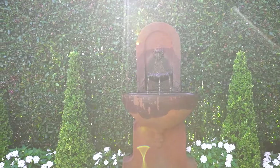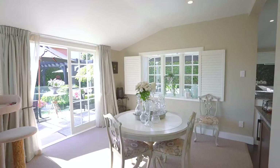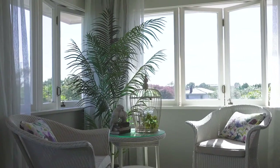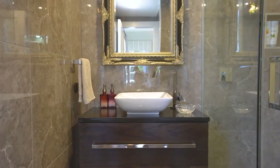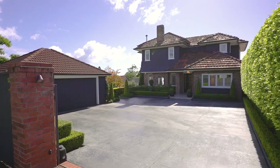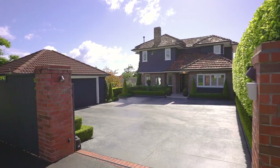All very in keeping with the original but now a beautiful practical home totally designed for the modern family. Another sought-after luxury property marketed exclusively by Paul Neshausen.